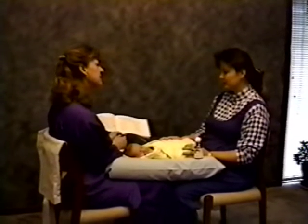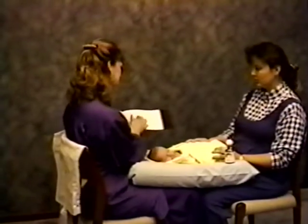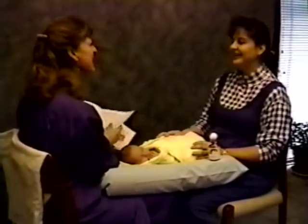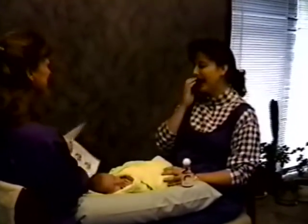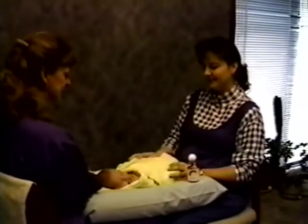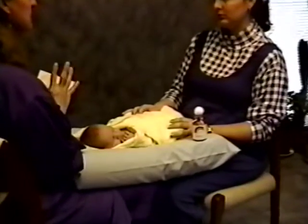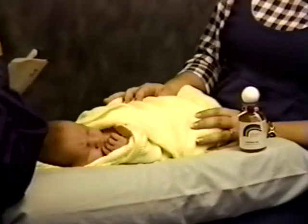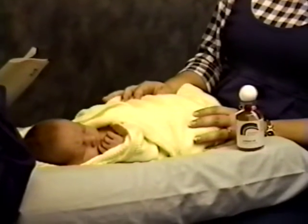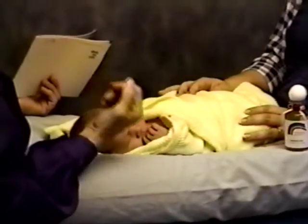There are some other calming methods you can read about: putting your child in a wagon and pulling them around at night, taking a ride in the car, or putting them on the dryer — attended, of course. Also, about clean hands: because you're going to be around her mouth and her cord with the massage, you need to have clean hands.